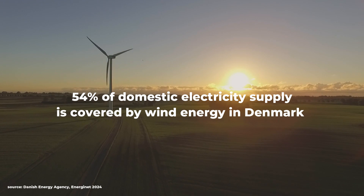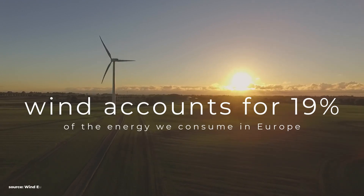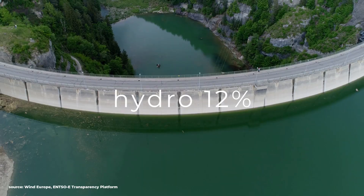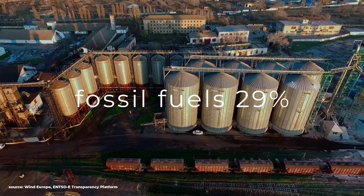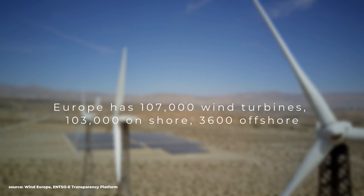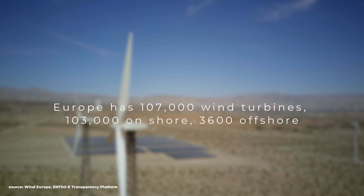54% of domestic electricity supply is covered by wind energy in Denmark, and wind accounts for about 19% of the energy we consume in Europe overall. Solar panels are about 9%, hydro is 12%, wind is 19%, nuclear is 23%, and fossil fuels is still at 29%, with other at around 8%. Europe has around 107,000 wind turbines, divided into 103,000 onshore and 3,600 offshore.